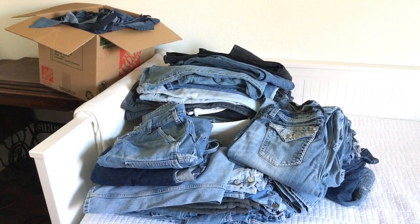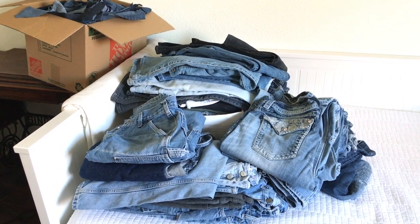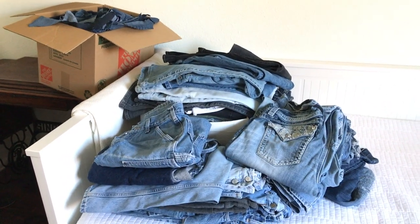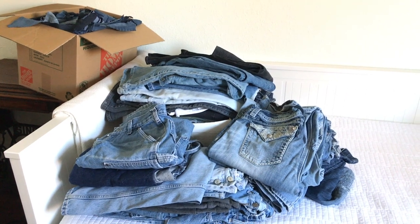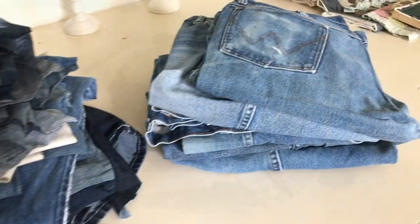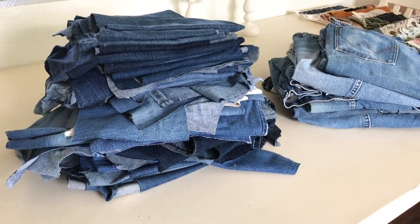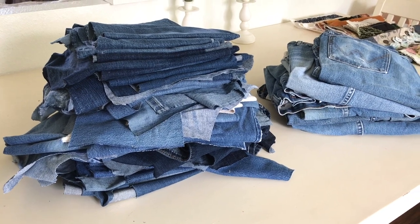The other YELP I'm going to be working on involves this stack of material. The next video will actually show a little bit more detail about what this project is — it's going to be a denim crazy quilt. We'll be doing more with that in the next video.